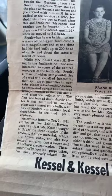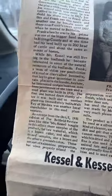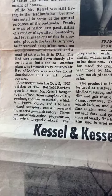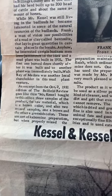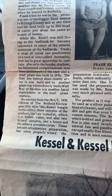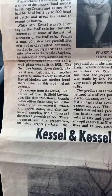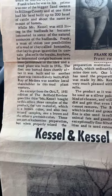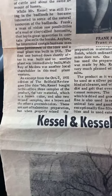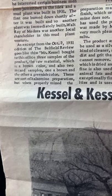There was a blizzard around 1927 and he lost most of that herd. But while Mr. Kessel was still living in the badlands, he became interested in some of the natural resources there. Frank, a man of vision, saw possibilities in a mud or clay called bentonite that lay in great quantities in certain places in the breaks. He interested certain businessmen from Jamestown in the idea and a mud plant was built in 1931. The first one burned down shortly after it was built, so another plant was immediately built. Walt Ray of Medora was another local shareholder in this mud plant venture.